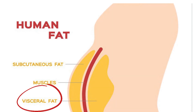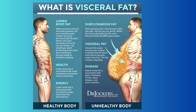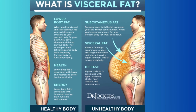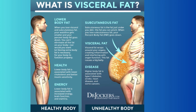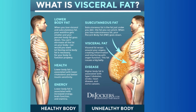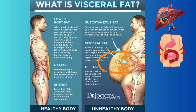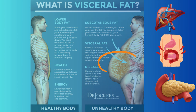Next, we have visceral fat. Visceral fat is stored around our internal organs. While it provides cushioning for our organs, excess visceral fat is linked to several health issues. Visceral fat is more concerning than subcutaneous fat because of its location and the health risks it poses. This type of fat is stored deep within the abdominal cavity, surrounding your internal organs like the liver, intestines, and pancreas.